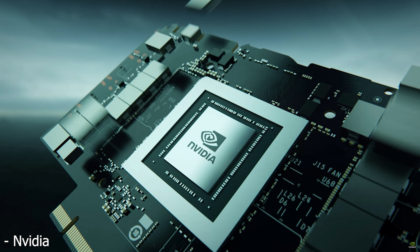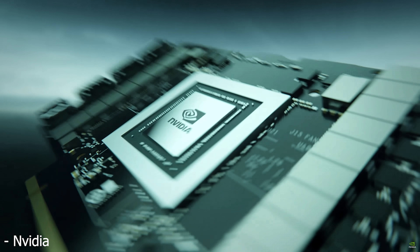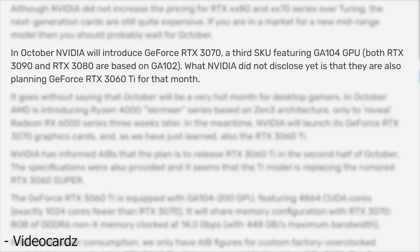Starting off with the RTX 3060 Ti, this information comes from the website videocardz.com — a link will be in the description below so you can read the whole article. In their article, they stated that in October NVIDIA will introduce the GeForce RTX 3070, and what NVIDIA did not disclose yet is that they're also planning a GeForce RTX 3060 Ti for that same month.